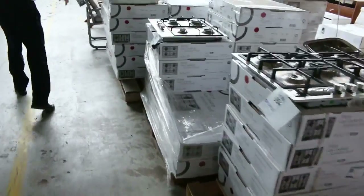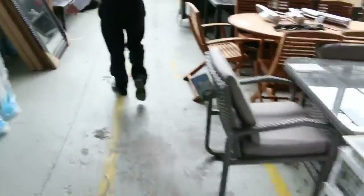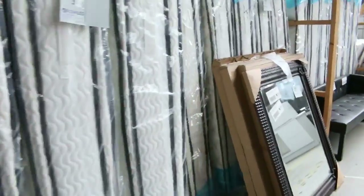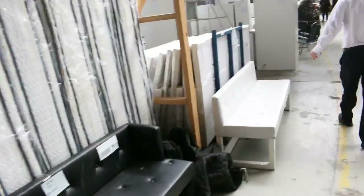A range of different cooktops — stacks and stacks of them, a lot with a two-year warranty, so really nice buying there. Over on the other side I've got mattresses: queen size, king size, and king single in the double pillow top mattresses.